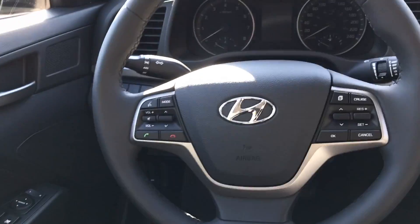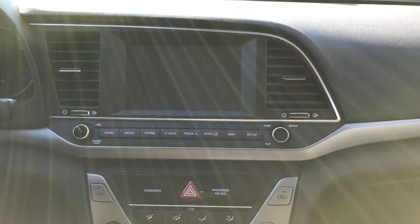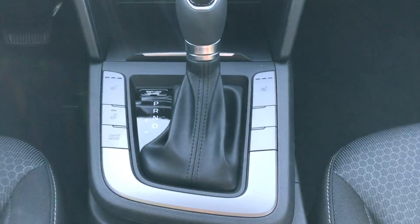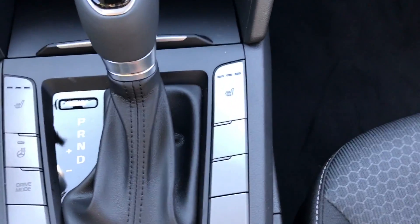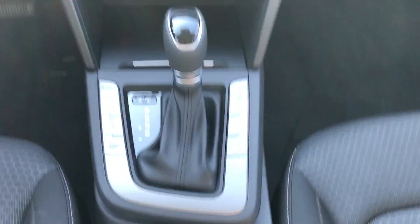It has Bluetooth with voice activation and recognition features, cruise control, and all the buttons at your fingertips. It comes with a standard 7-inch, or optional 8-inch touch screen with backup camera. You have your air controls, heated steering wheel, heated seats, and drive mode selection buttons right here, with standard Shiftronic options.